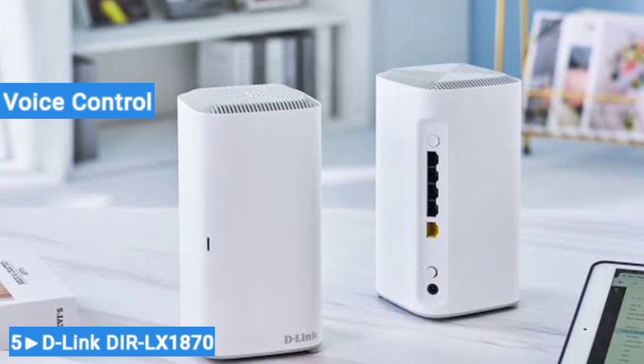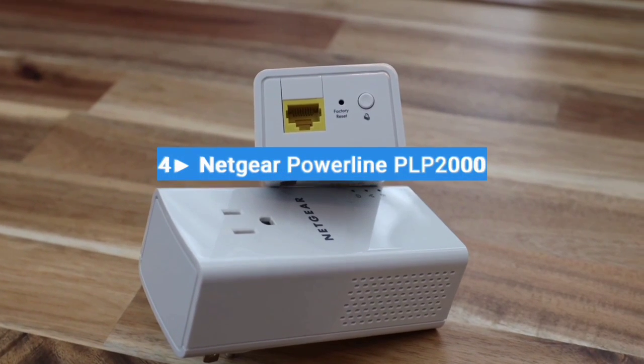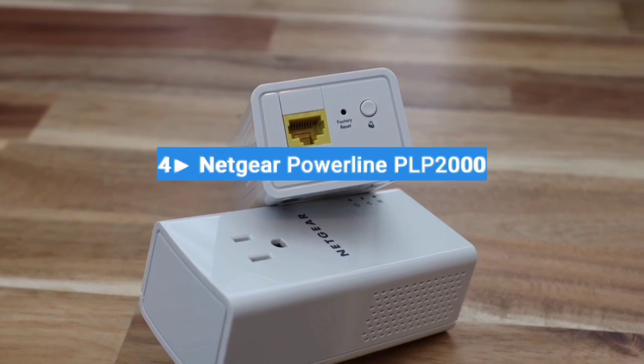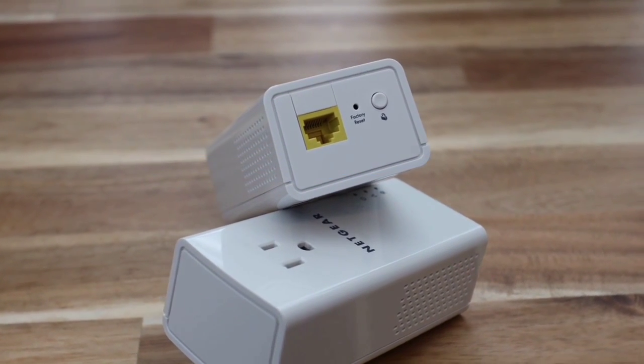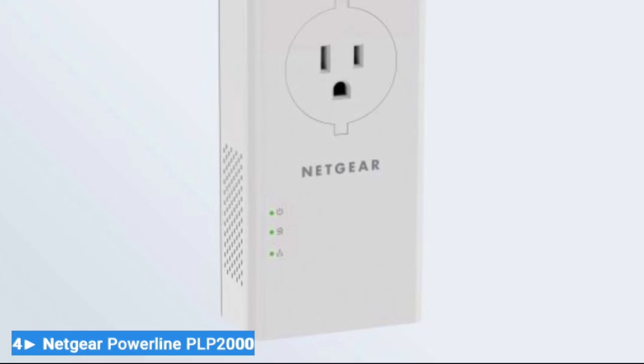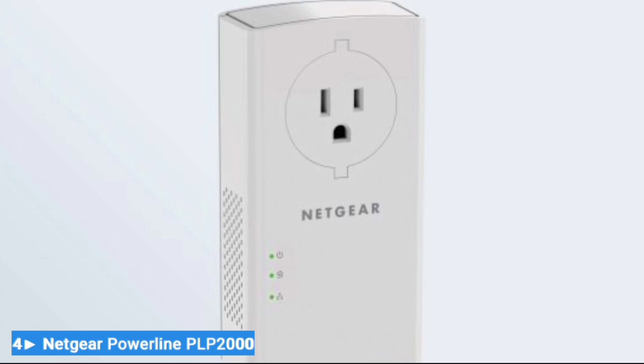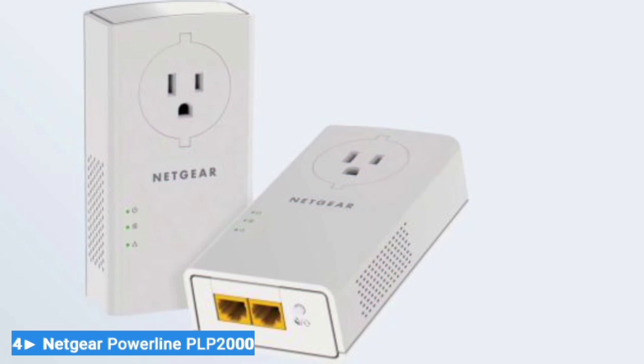Number 4: Netgear Powerline PLP2000 — the best for obstructions and thick walls. Sometimes size isn't the issue; your building may be the problem. Some homes and offices feature thick concrete walls, steel stairways, or large columns that wreak havoc on a network's signal strength.